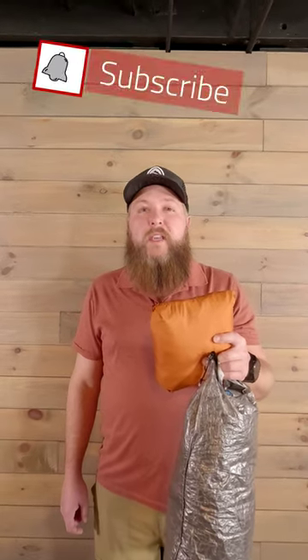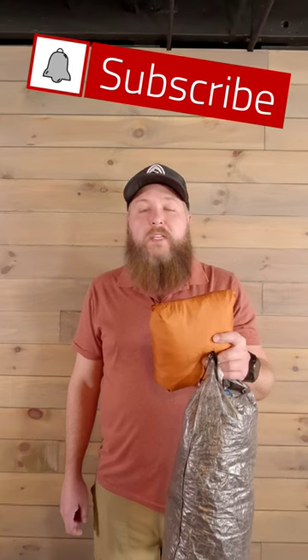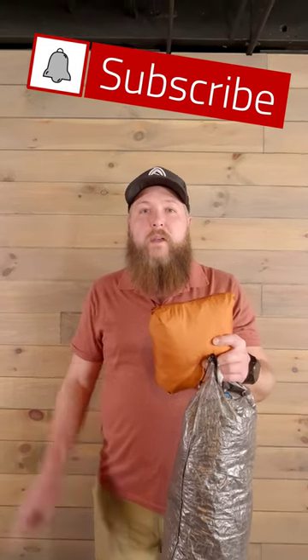Is there anything that you would add to this kit? And if you'd like to follow along on my AT through-hike journey in 2023, please subscribe.